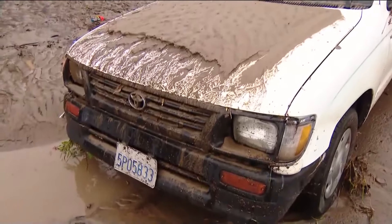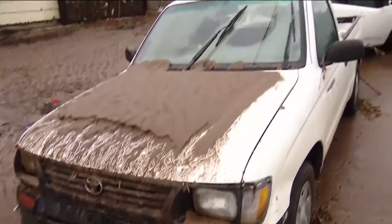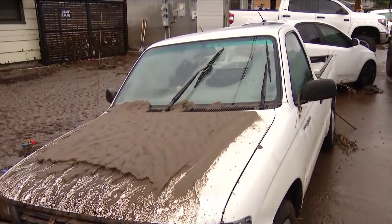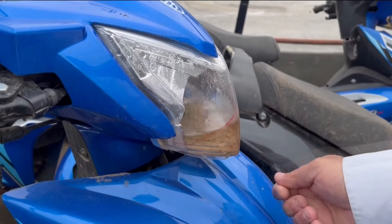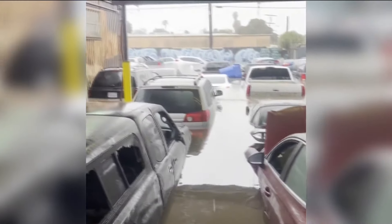Look for signs of mud in unusual places — look in the glove box, open up the hood, look in the engine bay. If you see mud on top of things, that's a very bad sign. You can also look for signs of watermarks inside the head and taillights, and if the oil in the car looks milky white or gray, that could be a sign that water got into the engine.